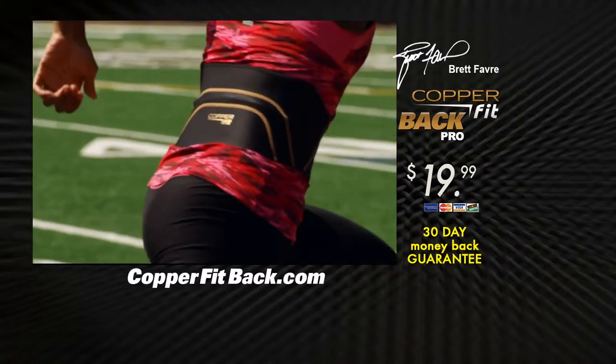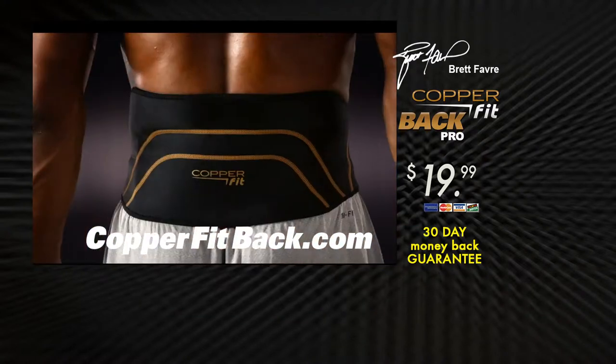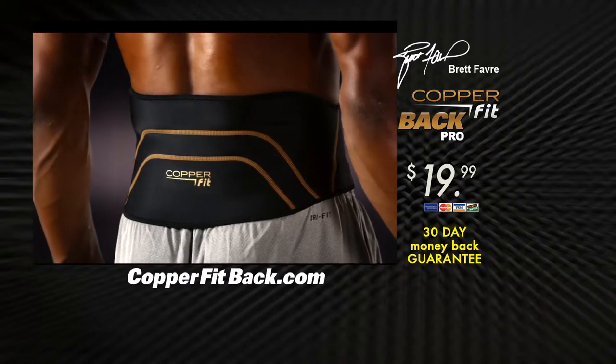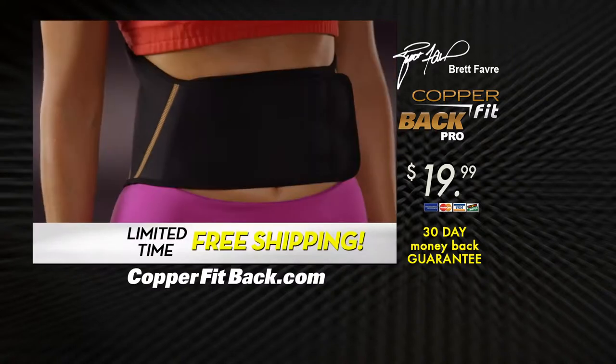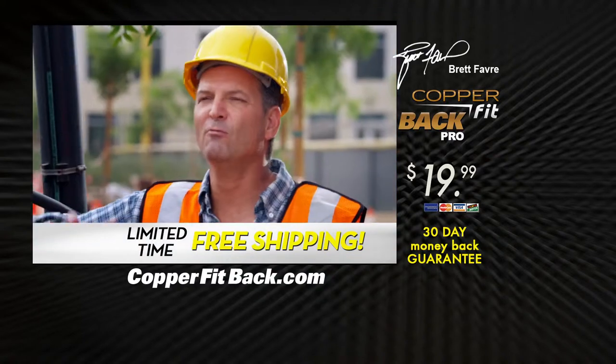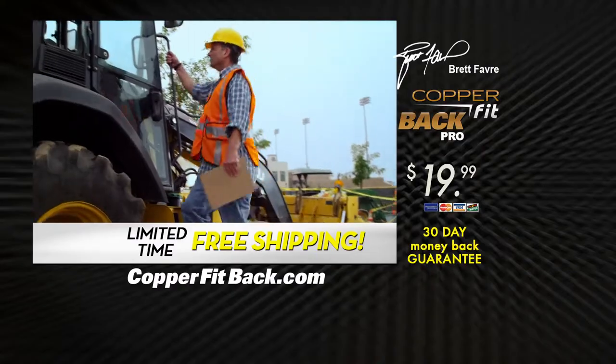Get yours on the web right now at CopperFitBack.com. For only $19.99, you'll receive one lightweight back belt, form-fit for your size and comfort. Order right now and your shipping is free. There's no reason to torture yourself. Put the product on, give it a try, you're going to feel better.